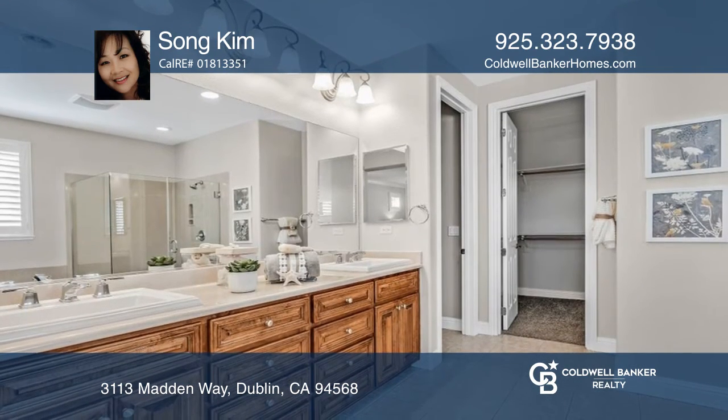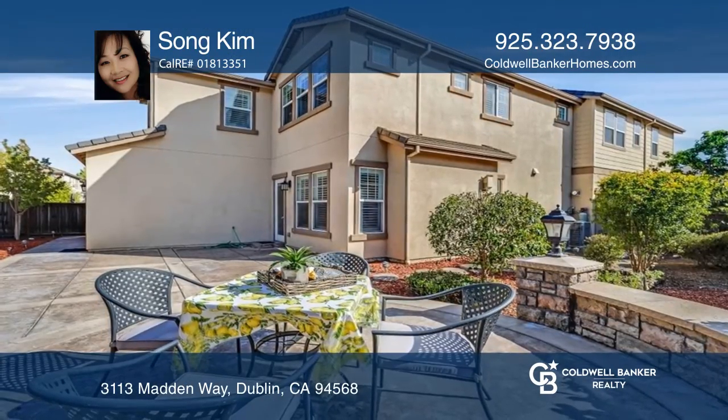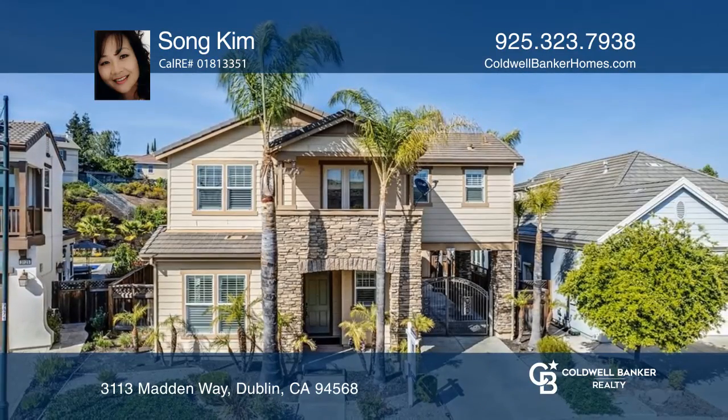An extended space in the primary retreat adds to the appeal. The backyard takes center stage where guests can relax and enjoy. Fall in love with your future home by contacting Song Kim to schedule a tour.